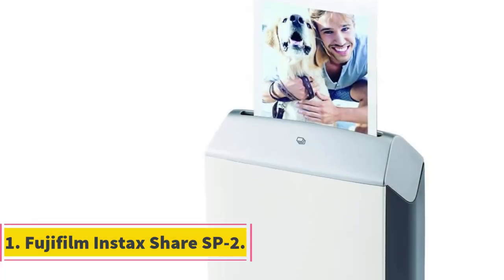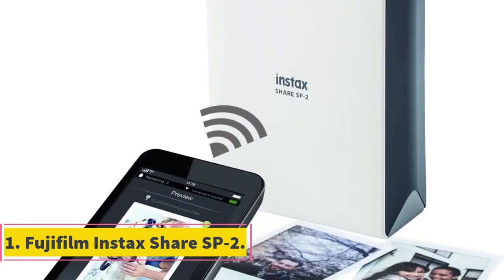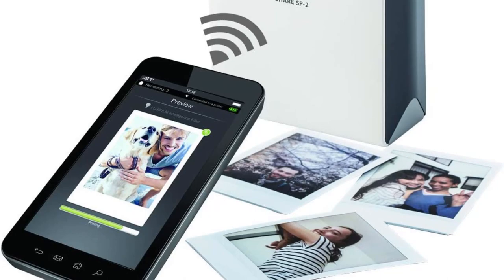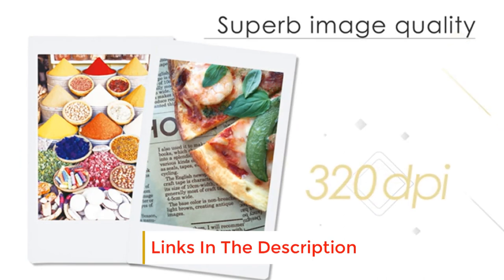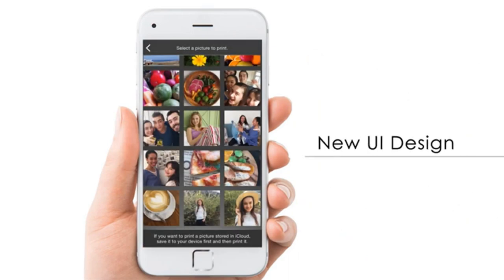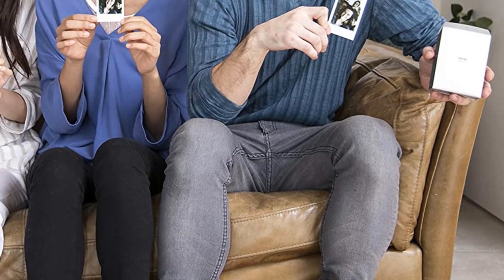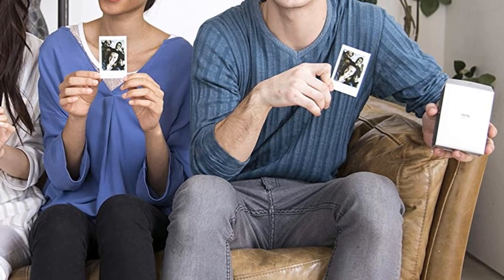Number one: Fujifilm Instax Share SP2. Compact and ergonomic, the SP2 is much more ergonomic than its previous model. Recharging the battery via a micro USB socket reinforces its nomadic character, making it especially appealing for travelers anxious to share images all over the world. It took about 16 seconds to print a snapshot with the SP1; the Instax Share SP2 reduces this time to 10 seconds.